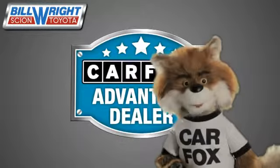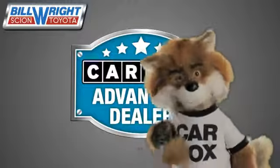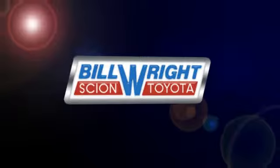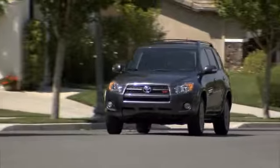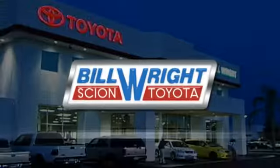Just say, show me the Carfax at Bill Wright Toyota, a Carfax Advantage dealer. Bill Wright Toyota has been your Bakersfield Toyota dealer since 1969. We invite you to visit us today!